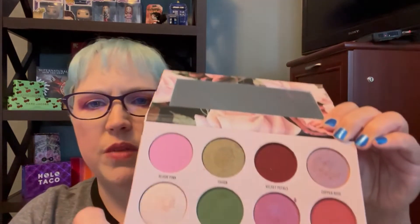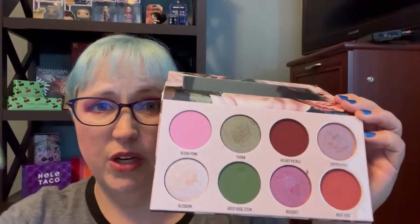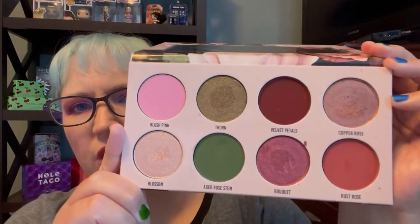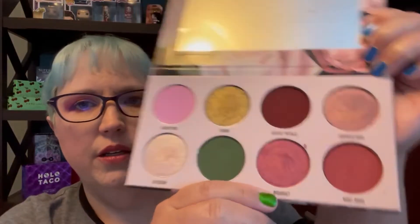The first one I pulled out of my bucket is Vintage Rose by Give Me Glow. Now this one has some greens, which is not as Valentine's-y, but if you're thinking about roses and flowers and Valentine's Day, a little green makes sense. But then they have such pretty pinks in here that I love. I absolutely love Copper Rose and I love Bouquet and I love Blossom. I love all the shiny ones, which is no surprise because I love shiny — shiny good.